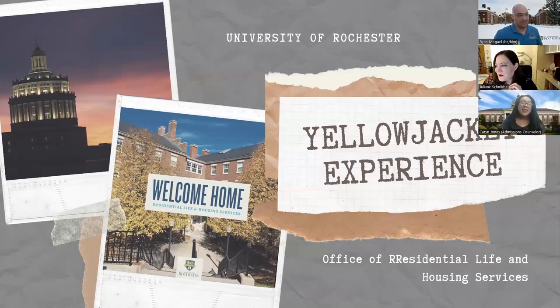I'll just take a moment to introduce myself. My name is Karen. I'm an admissions counselor here at the University of Rochester, and I'm so happy that you guys are all here for our residential life and housing panel. I'll turn it over to our lovely panelists so that you guys can learn a little bit more about first-year housing on campus and what that is all like.